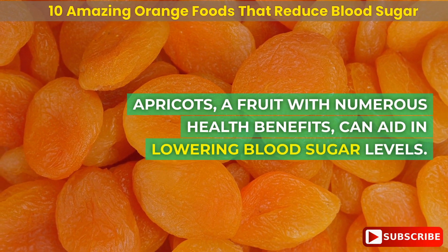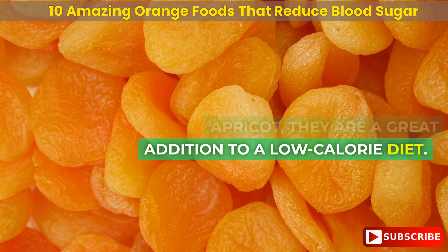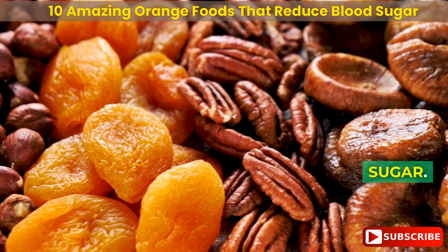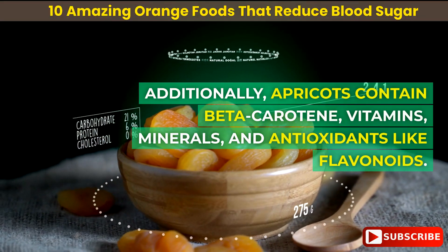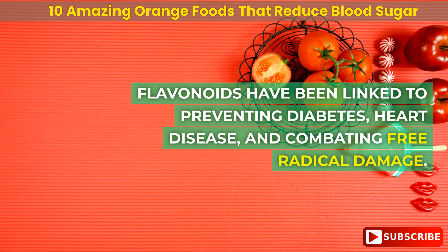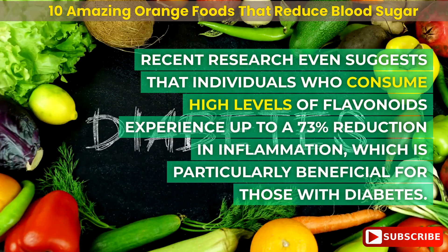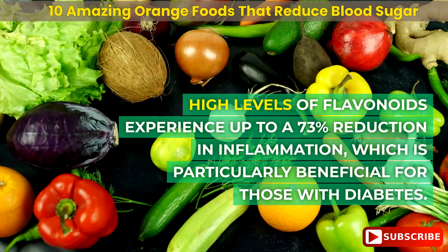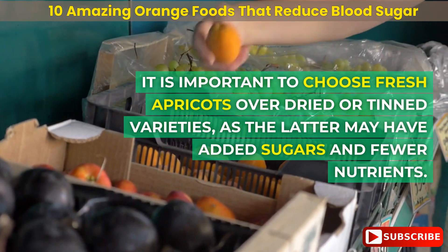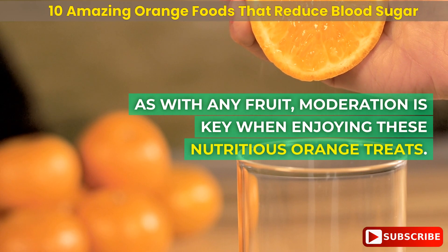Number 3: apricots. This fruit can aid in lowering blood sugar levels, with only 17 calories per apricot. They are rich in fiber, providing 3 grams in just 4 apricots, which is essential for managing blood sugar. Apricots also contain beta-carotene, vitamins, minerals, and antioxidants like flavonoids. Flavonoids have been linked to preventing diabetes, heart disease, and combating free radical damage. Recent research suggests that individuals who consume high levels of flavonoids experience up to a 73% reduction in inflammation, which is particularly beneficial for those with diabetes. Choose fresh apricots over dried or tinned varieties, as the latter may have added sugars and fewer nutrients.